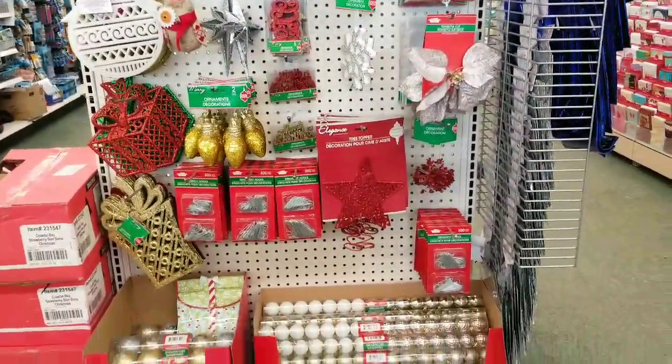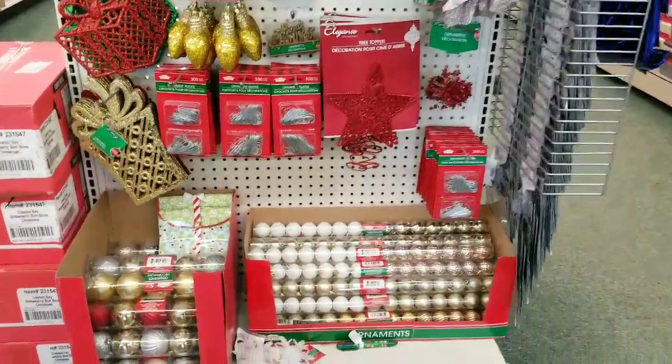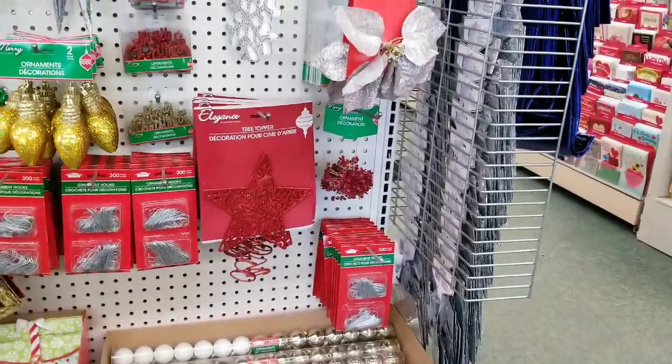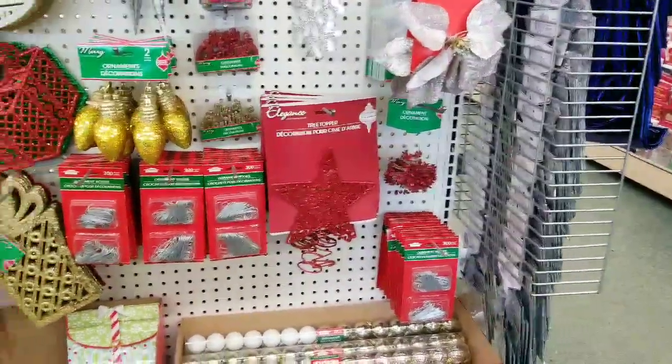Some more Christmas clearance. Those ornaments are a good deal — for a buck, 50% off, so 50 cents.